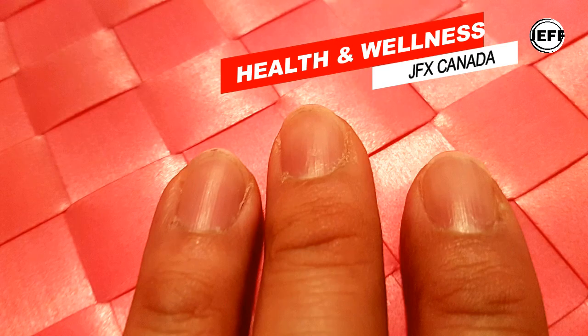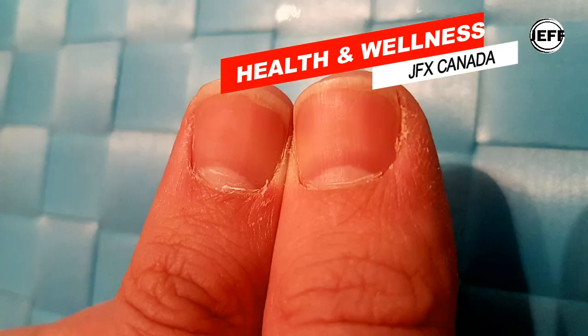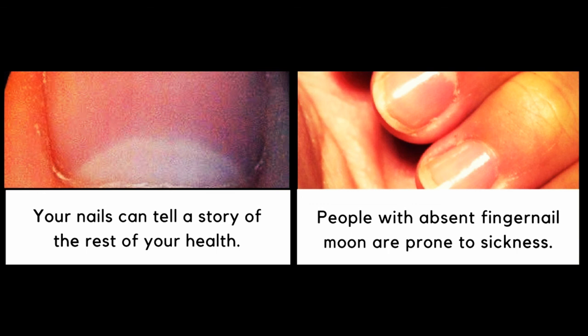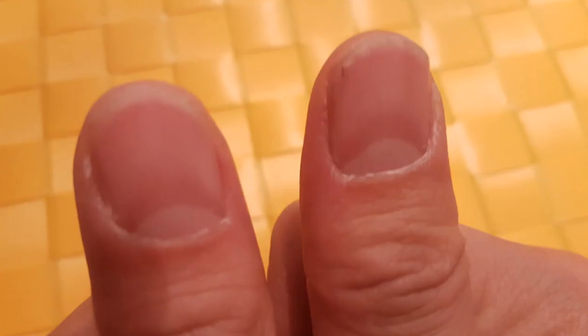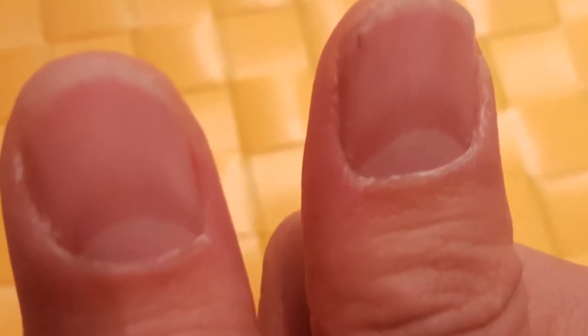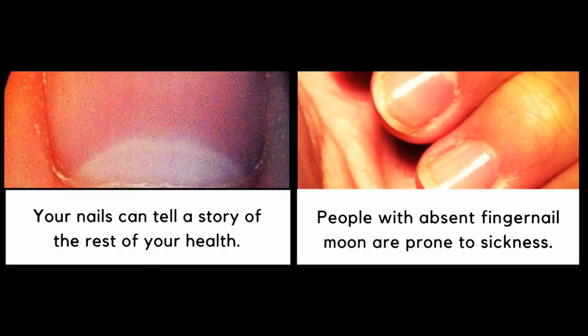The less lunula a person has, the lower their overall health — energy levels and immunity will be low. If you notice lunulas only on your thumbs, it is likely that you lack physical energy, and the possibility of sickness increases. To be considered in great health, medical experts suggest having eight to ten milky white lunulas. The whiter the lunula, the stronger your health is.